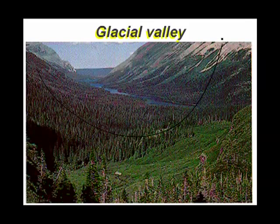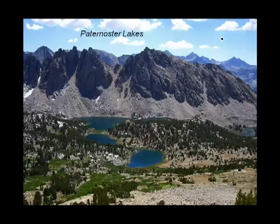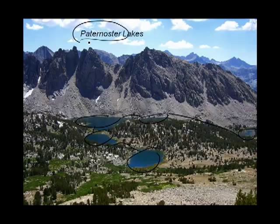Here we have a nice, broad, U-shaped glacial valley — they're mighty pretty. But instead of just having one lake, a cirque lake at the top, it has a whole series of lakes strung together like a series of beads. Somebody thought this series of beads reminded him of a rosary, which is a set of beads people use to say their prayers. Paternoster Lakes is the name given to this series of lakes in glacial valleys, named for a rosary.